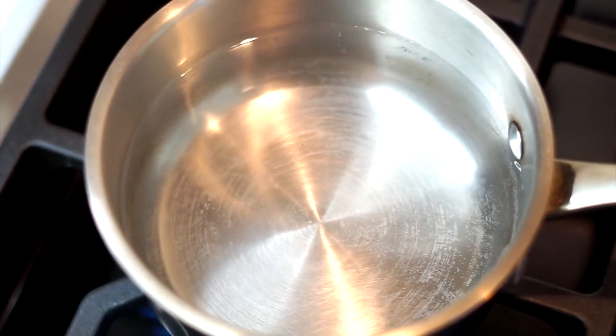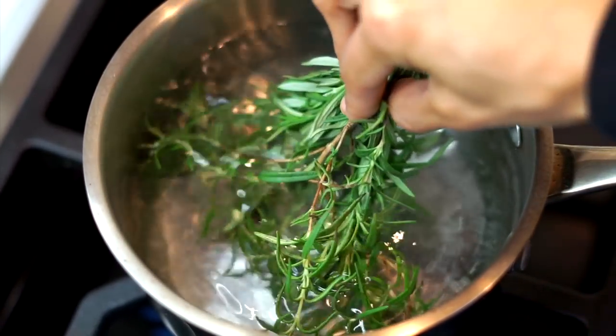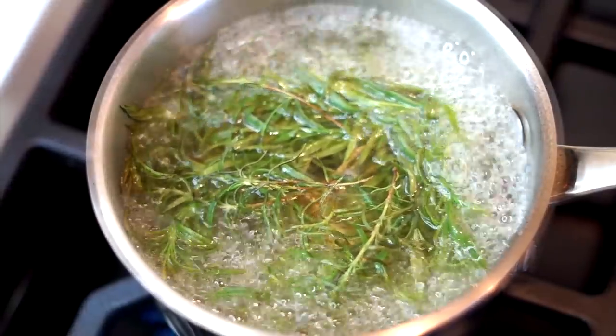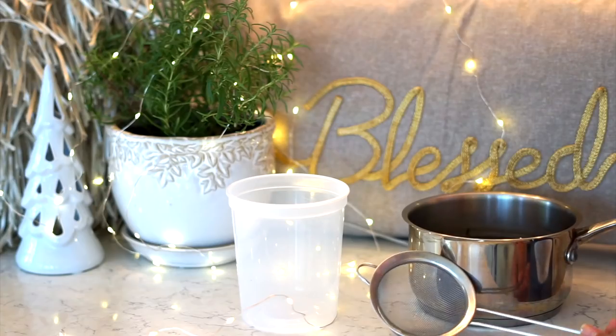To start this recipe, heat up one liter of water and add a handful of rosemary. Bring it to a boil, then let it cool and strain it into a plastic container to avoid accidents in the shower.